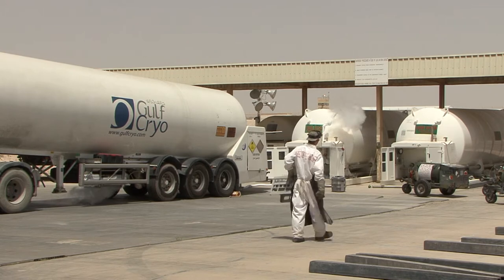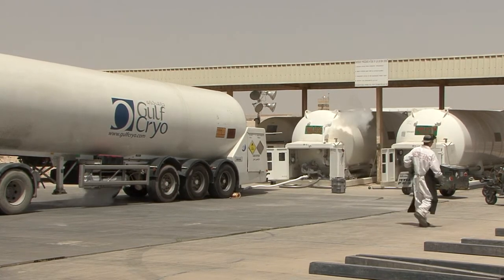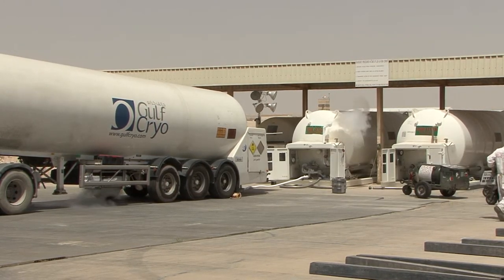We supply the aviators breathing oxygen to them, and then we also are the sole hub within the AOR to ship cryogenics to a lot of FOBs so that they can launch the aircraft that they have at their installation.